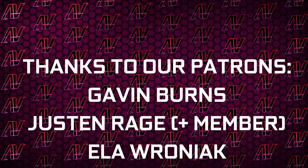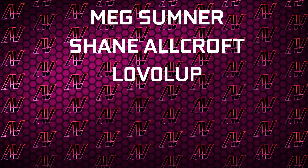Huge thanks to Gavin Burns, Justin Rage, Elevroniak, Balazh Voker, Badrick Harrison — not a pseudonym — Max Sumner, Shane Oldcroft, and Level Up.